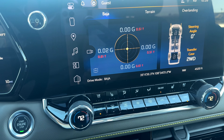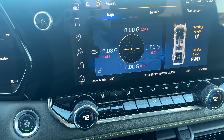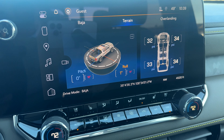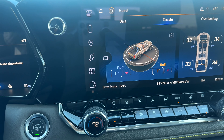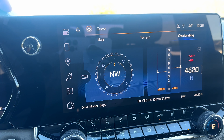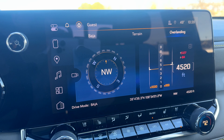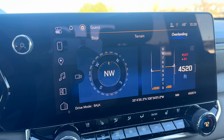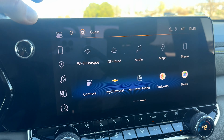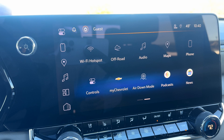In terrain mode you can see your tire pressures, pitch, roll, and track your best scores. The overlanding section measures altitude in feet and shows a compass — great for heading up into the mountains. Another cool feature available on ZR2 is air down mode.